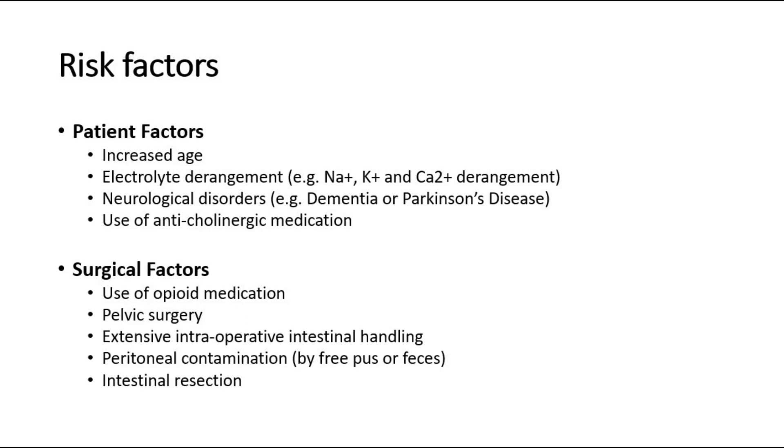Surgical factors are use of opioid medication, pelvic surgery, extensive intraoperative intestinal handling, peritoneal contamination by free pus or feces, or intestinal resection.